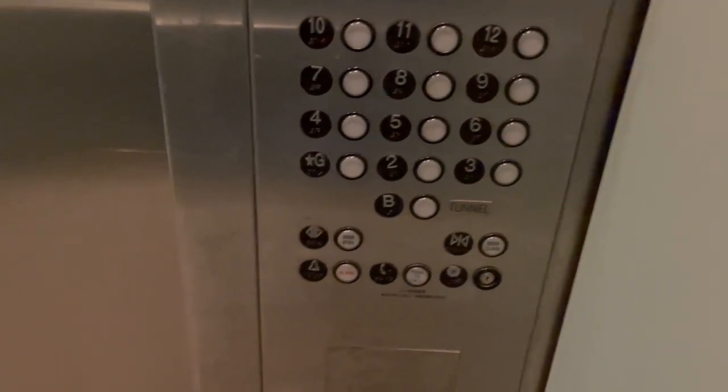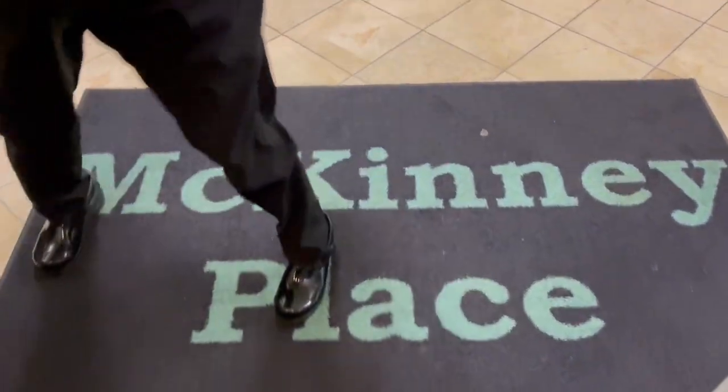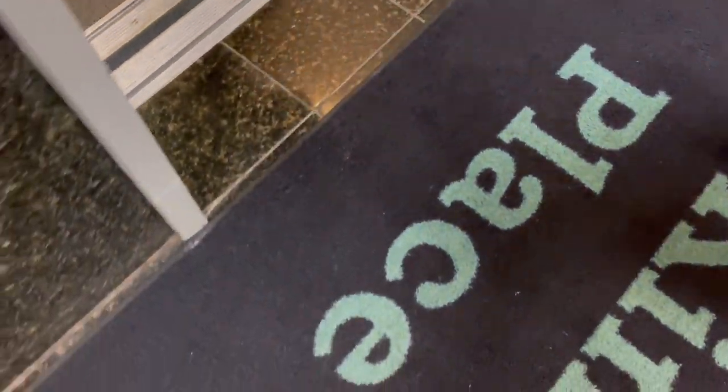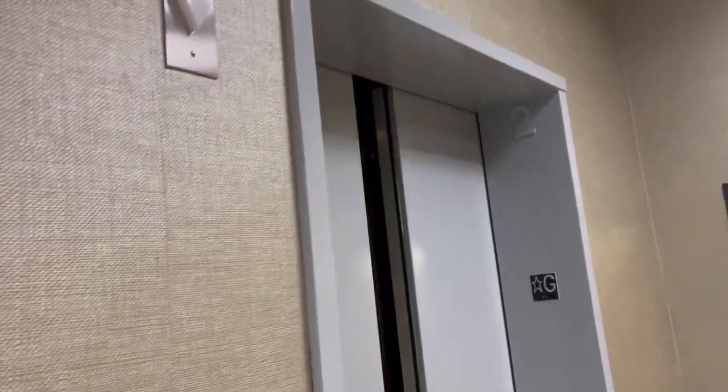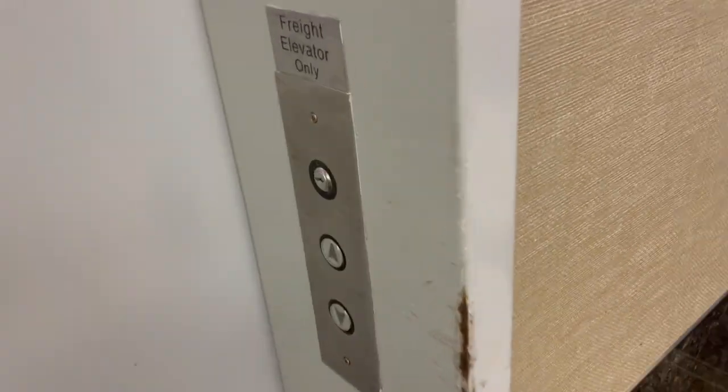These are your fixtures. Once this closes — all right, now here is a freight elevator.